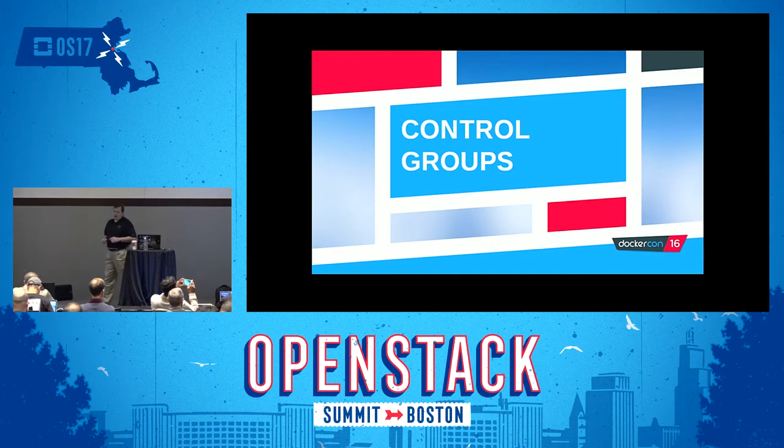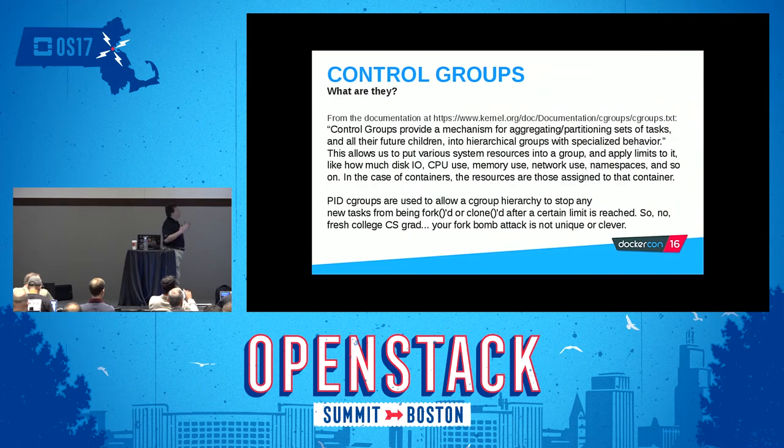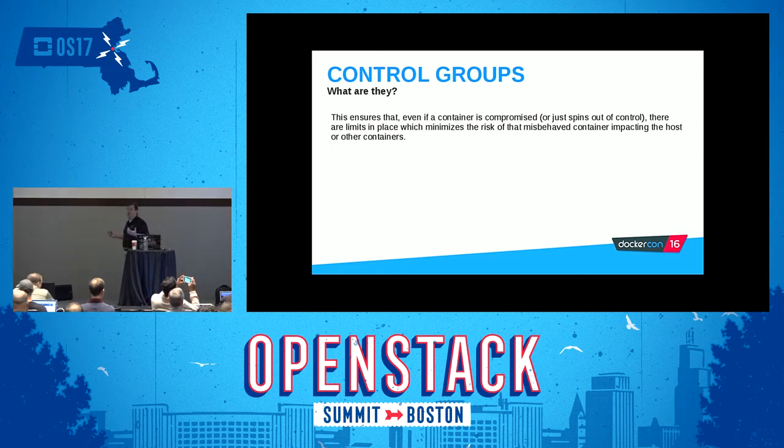Linux control groups are awesome for managing resources. Control groups provide a mechanism for aggregating and partitioning sets of tasks and all their children into hierarchical groups with special behavior. I can put various resources inside a control group and limit how much CPU it gets, how much disk I/O, what percentage of disk I/O, what kind of network bandwidth it can consume. PID cgroups are used to allow a cgroup hierarchy to stop any new tasks from being forked or cloned after a certain limit is reached. So for those fresh CS grads, know that your fork bomb attack is neither unique nor clever — we will stop it.